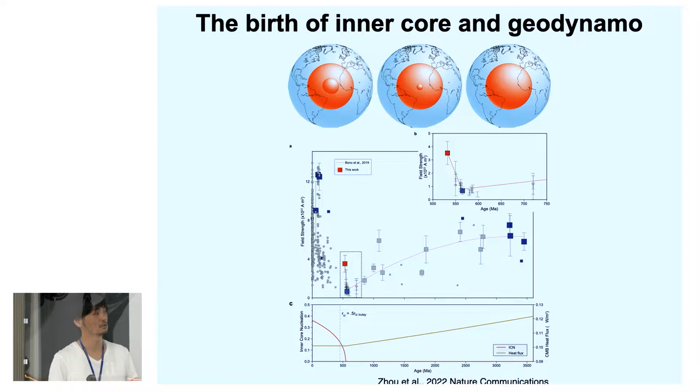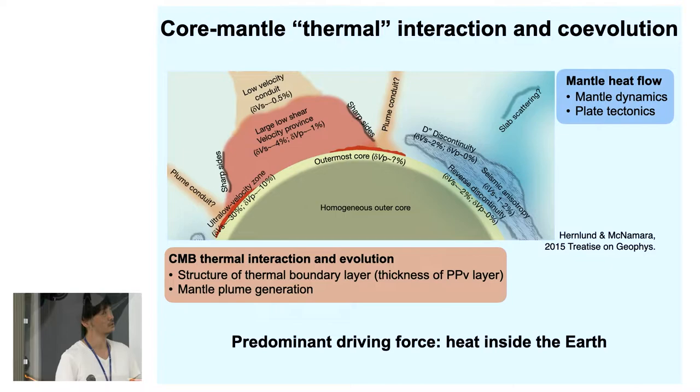From this study, the CMB heat flow requires around 0.5 watts per square meter. This means that if we could constrain the heat flux from the CMB, we could put constraints on the timing of events in the Earth's thermal evolution, including thermal interactions and core evolution between the mantle and the core.